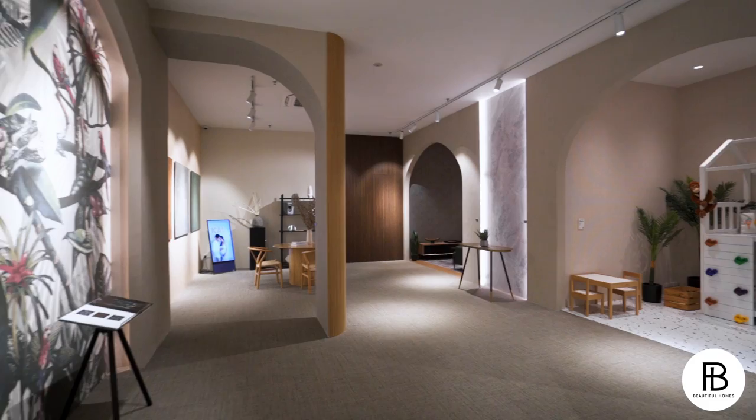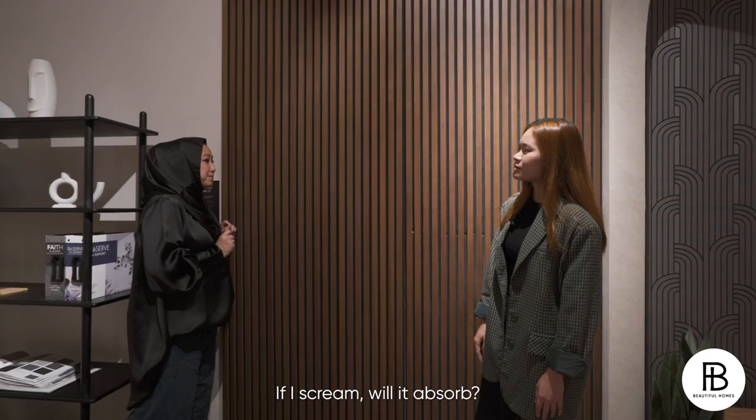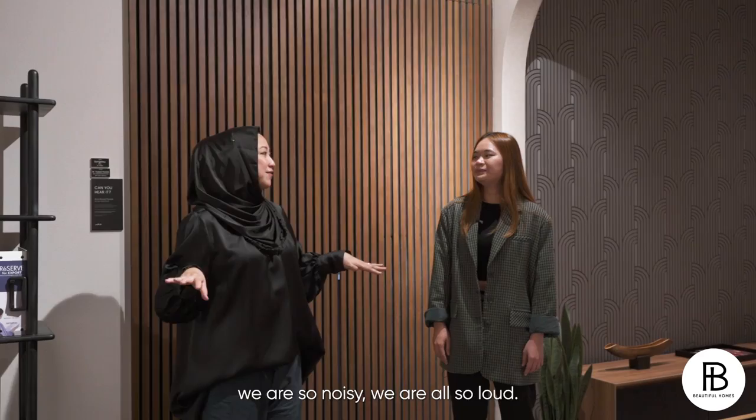We have our acoustic fluted panels over here. This helps in sound absorption for the rooms, if you are doing entertainment rooms and all. Can you hear it? If I scream, will it absorb? Yes! In my house we're so noisy and loud. So fluted panels that can absorb sound are always a good idea.